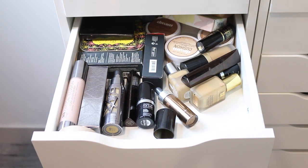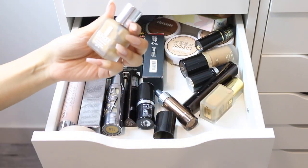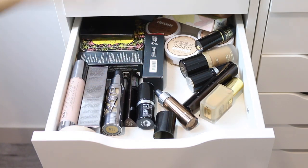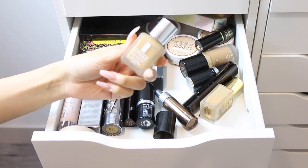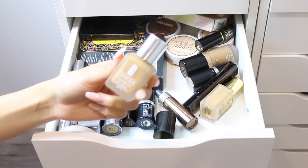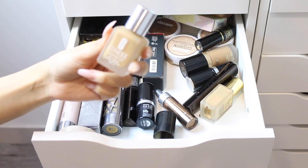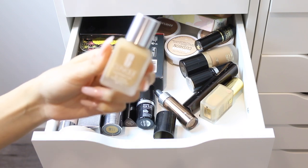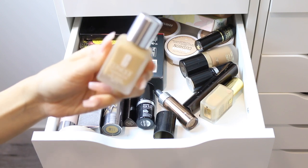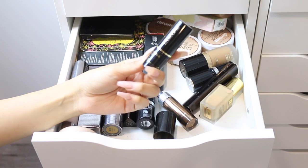Here I have the Clinique Super Balanced Silk Makeup Foundation. I really like it, I just don't use it as much because I have other favorites. The coverage is great and it looks like your skin but better. I'm keeping this because it's a foundation I can use on a no-makeup makeup day.